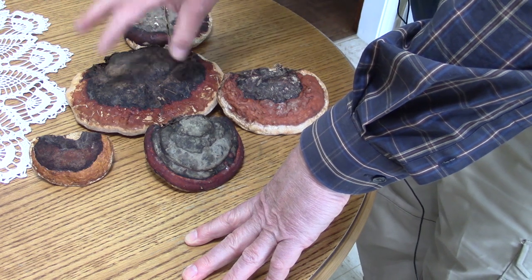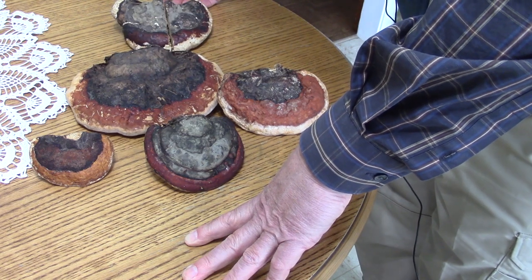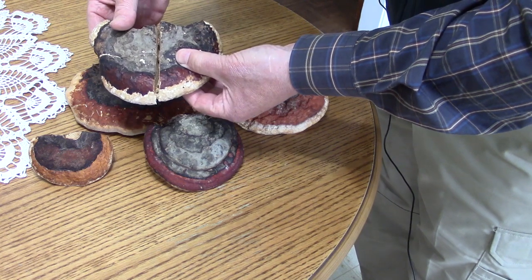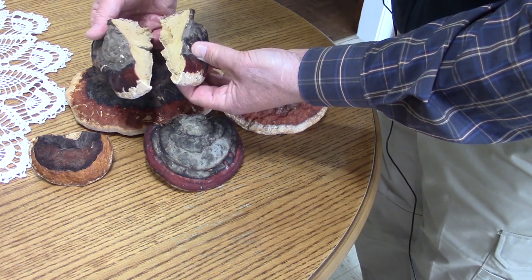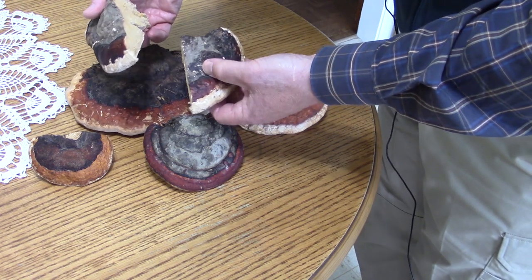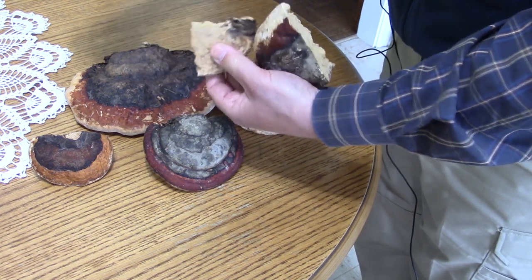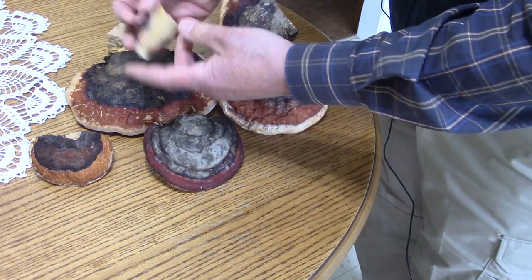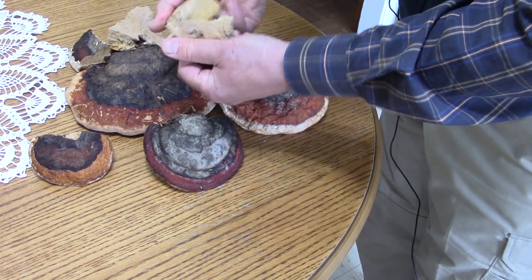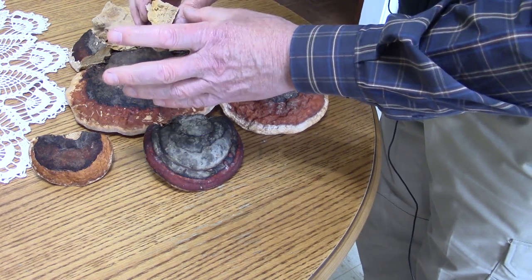If you decide that you're going to leave them whole, as I've done with these ones, you're going to have a challenge getting them broken down. It literally took me an axe that I batonned through this one to get it to break apart. But once they're broken down, they become very light and corky, and it's a lot easier to bring the medicinal qualities out of these afterwards if they're already broken down.